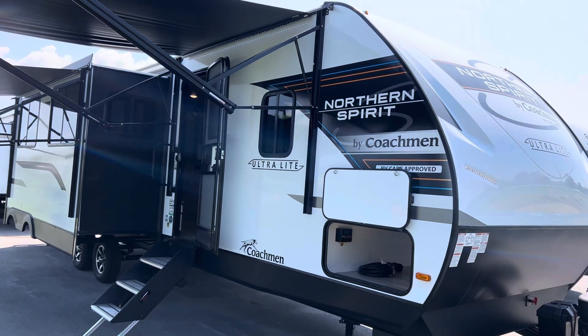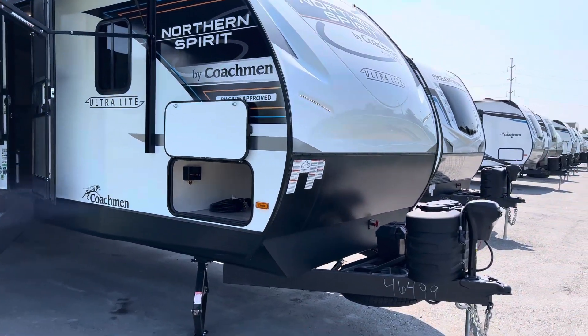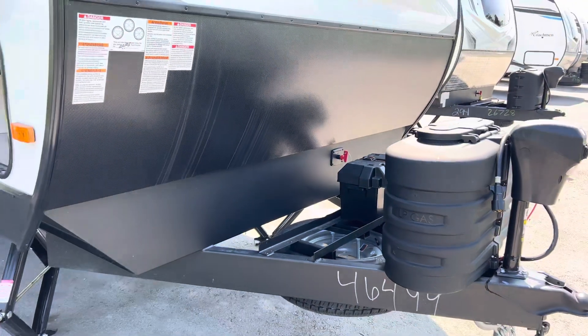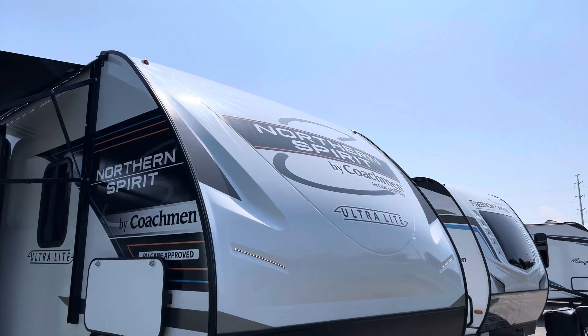It is an ultralight trailer — one of the top-of-the-line trailers you can get on the market, with tons of options. We start here at the front of the trailer with a power tongue jack, two propane tanks, a battery, spare tire at the front, battery kill switch, rock guard, and a beautiful front cap — the sun is gleaming right off that.